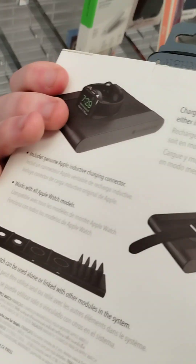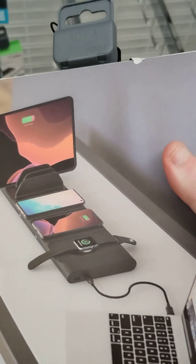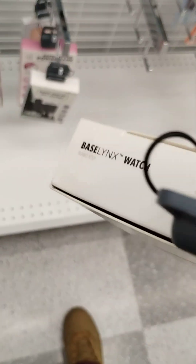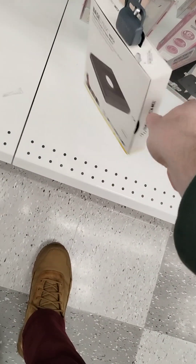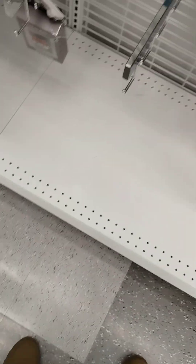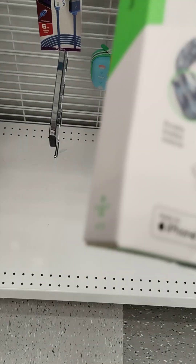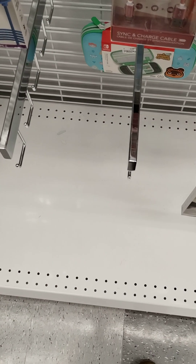That's cool. I think you can charge both devices on here — look at that. What's the price? It's free. These are not cheap either. At least $8, 30 bucks on Amazon. Nice Anker cable.